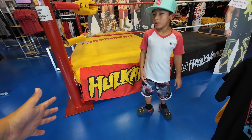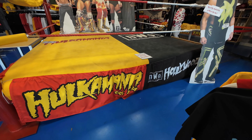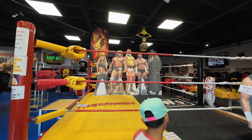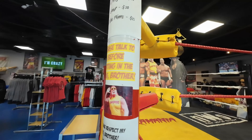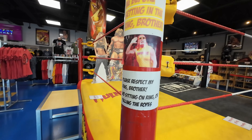Check out over here — they got this awesome wrestling ring. You can take your picture in the ring for 20 bucks. Very cool.